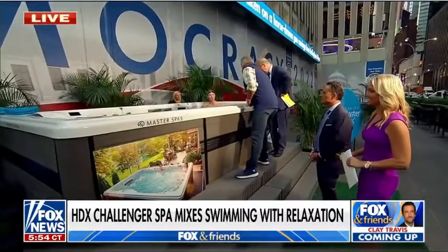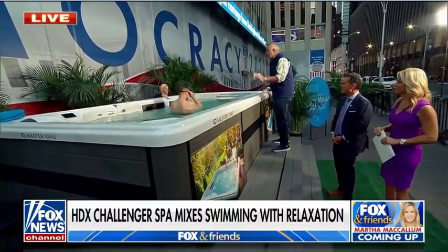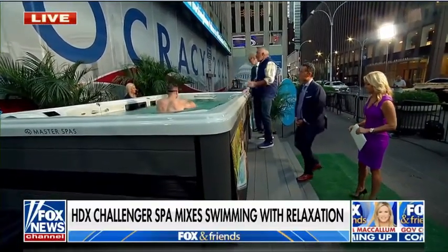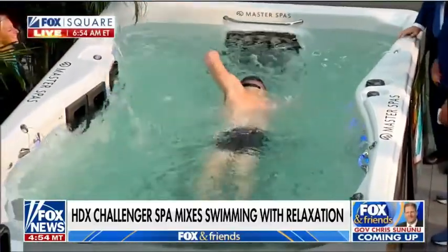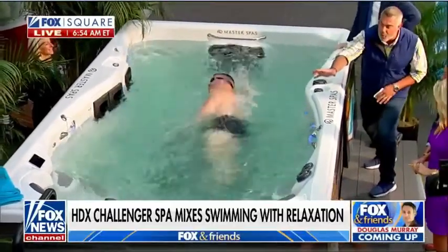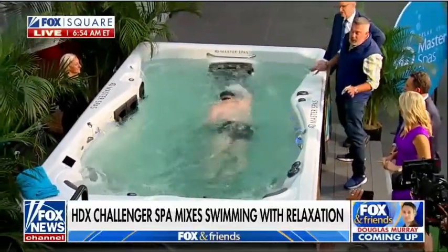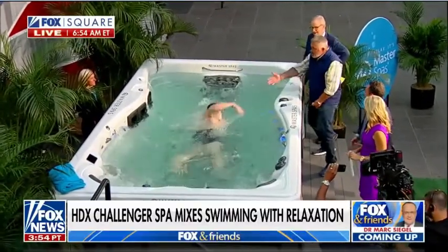The jets create a big current right here. Go ahead and fire that up, Ben — turn it on, let's see you do some swimming. This is great for exercise because you can swim against that current and do endless laps. Watch this — you swim in place. This is amazing for exercise. You get the benefits of the hot tub at one end, and the whole family can play in the swimming pool all winter long because it's heated.